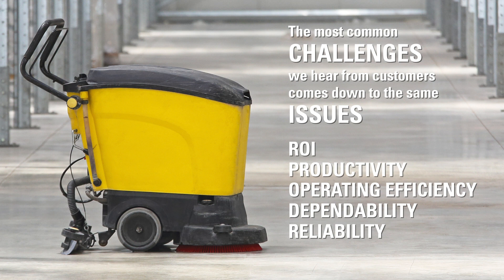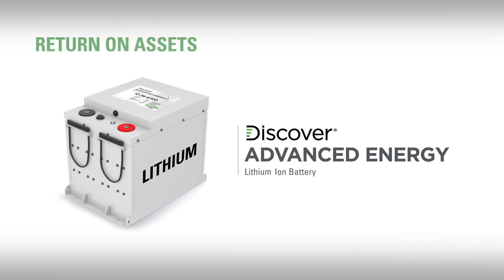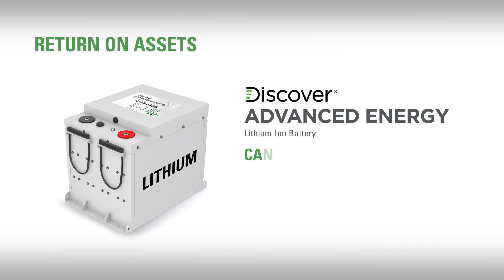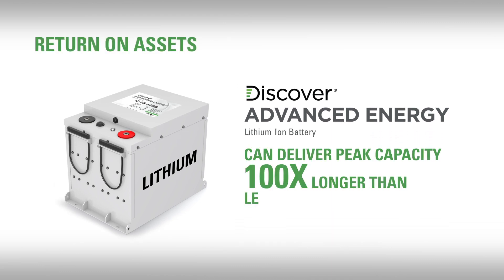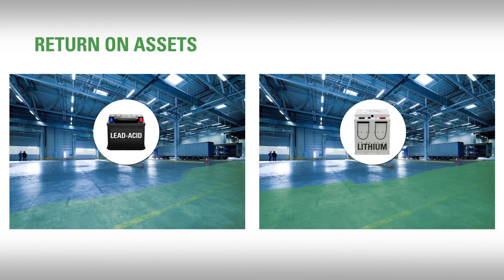Let's tackle each of these lead-acid issues with comparison to a superior battery alternative, such as our Discover Advanced Energy Lithium-Ion Battery System. When it comes to your return on assets, Discover AES can deliver peak capacity for hundreds of times longer than lead-acid batteries — which means, for example, it can clean the same square feet for years, which sustains the return on people and equipment investments.